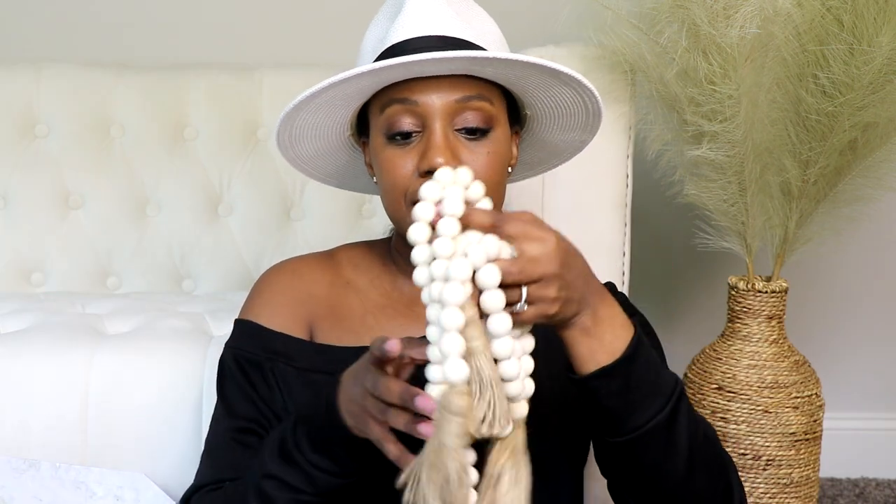I also found this three-piece bead set on Amazon. These are great for home decor — you can drape them on tables, decor books, candles, and bowls all around your home to add a layer of texture and character. The set comes with one long strand and two shorter ones, and it was very inexpensive. I'll be incorporating these around my home.